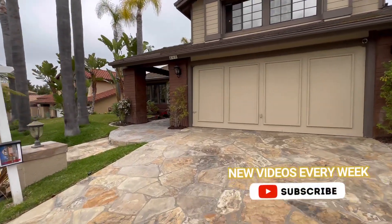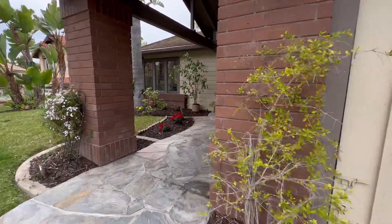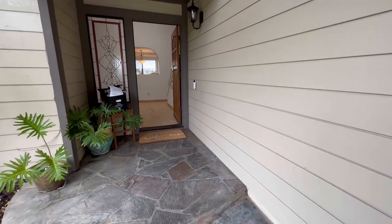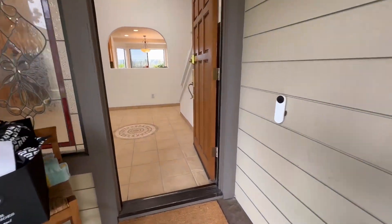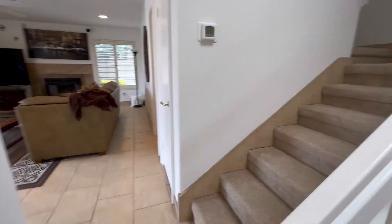This is Esther, your San Diego Realtor. Welcome to this beautiful, cool property in Central Encinitas, just two and a half miles from Moonlight State Beach, with the San Diego Botanic Garden, shopping, and restaurants nearby.